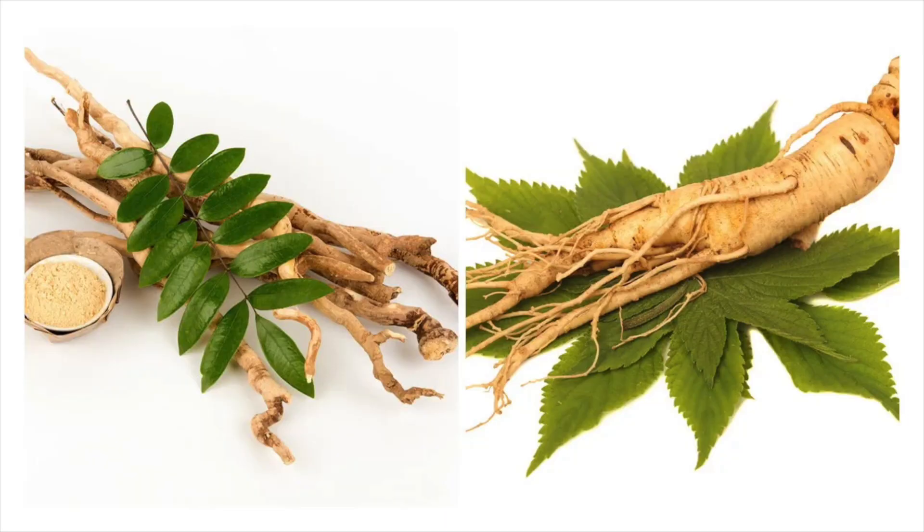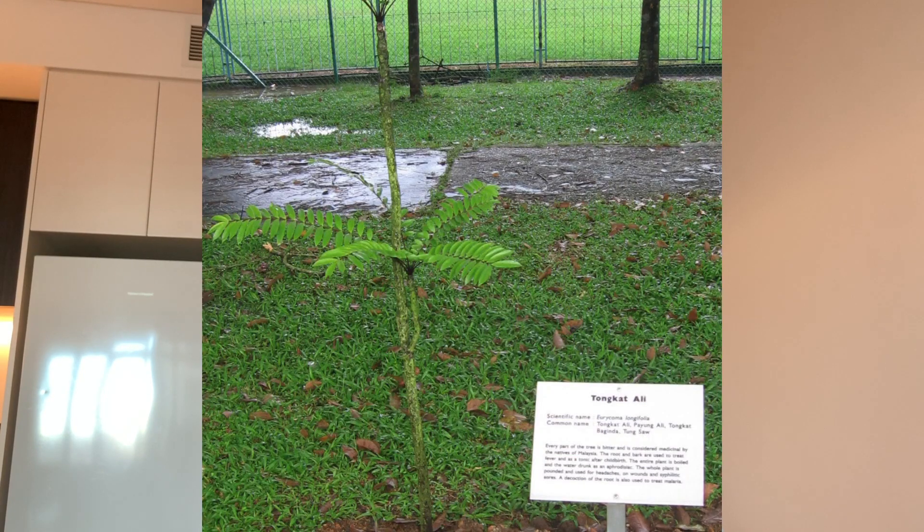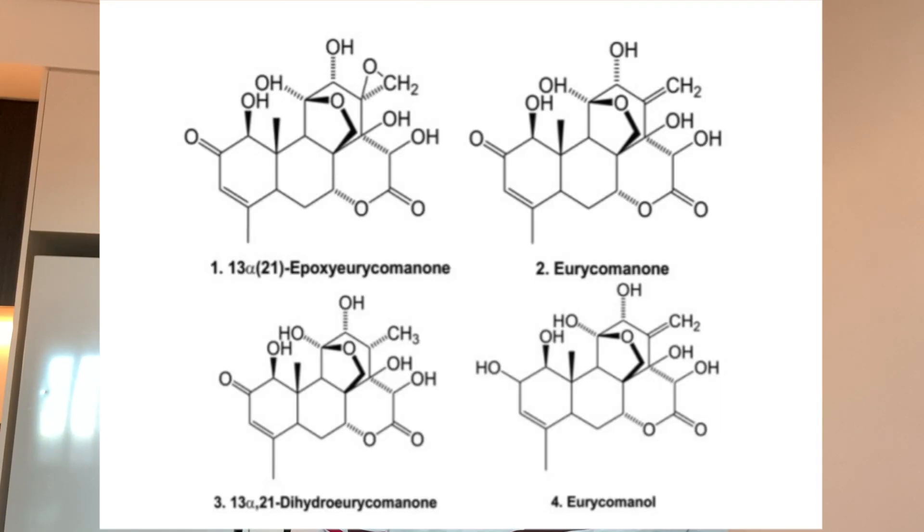Hey guys, Fitness Science — Tongkat Ali. Let's look at the research and what it might be able to do. It's basically a root that is ground up and put into supplementation, from a plant that is native to Southeast Asia. The powdered form is taken either through drinking, through meals, or anything like that.